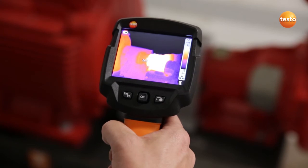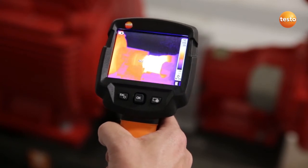Once a week I use the imager to check the pump motor and bearings of our sprinkler system.